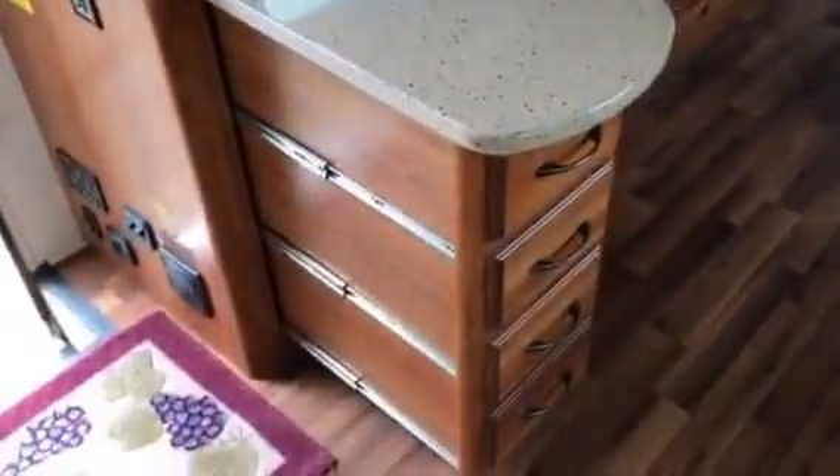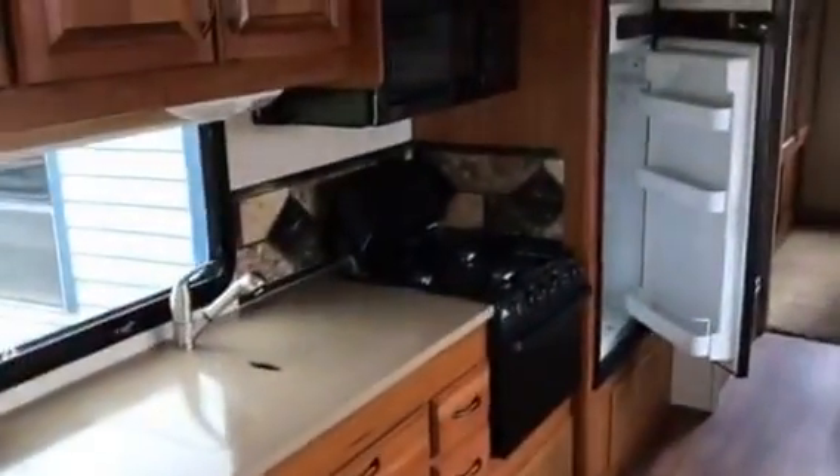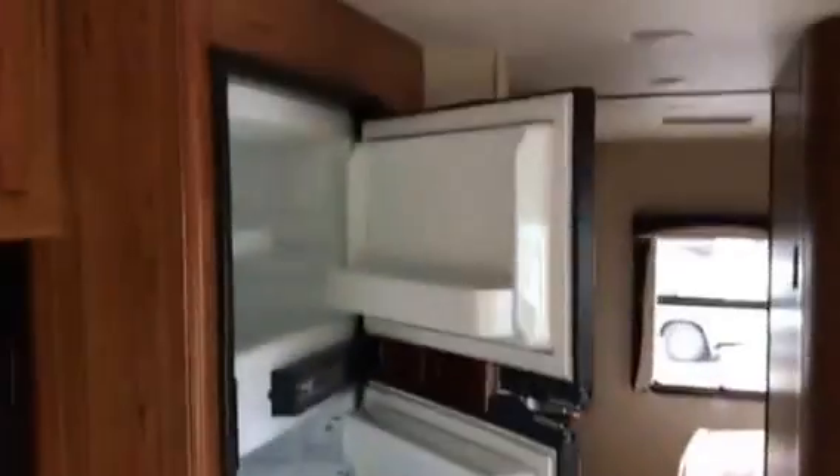There's a slide out counter space with drawers, a three burner stove, microwave oven, traditional oven, and a nice sized refrigerator freezer.